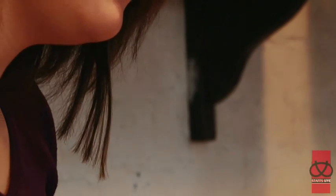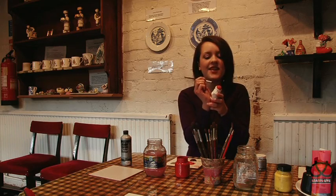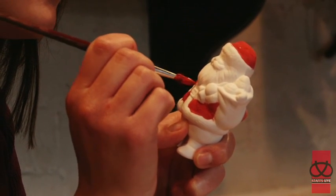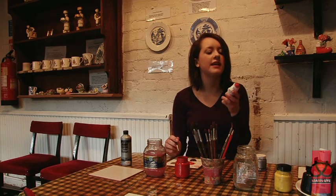I decided to give it a go. It's really good fun. I haven't done painting since about 13, so it's a bit of a trip down memory lane. Unfortunately Santa now has some really brown eyebrows.